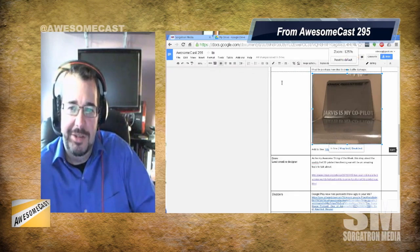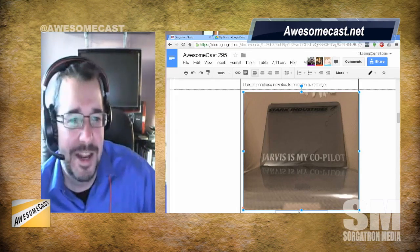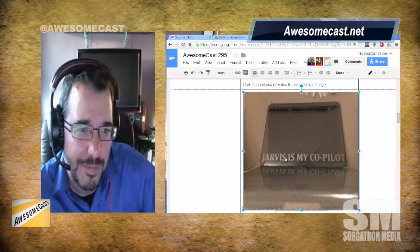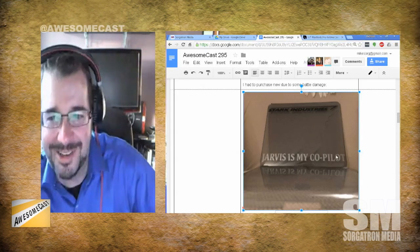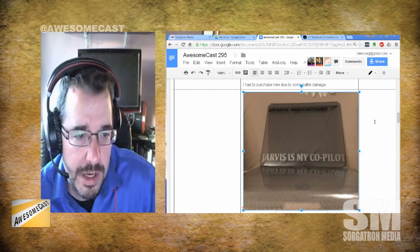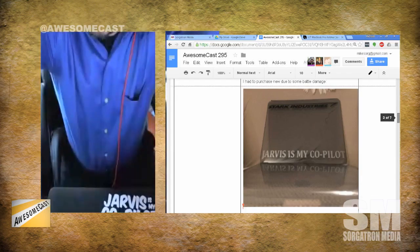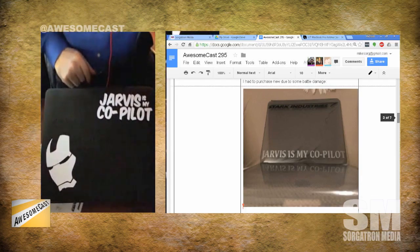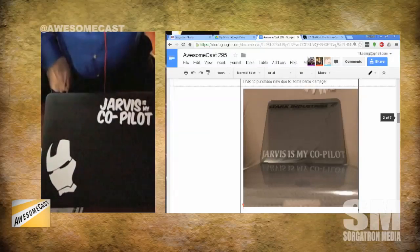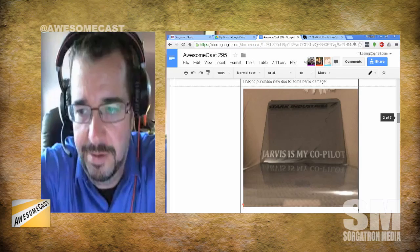All in all, it was the best fifty-dollar investment to protect a twenty-five-hundred-dollar laptop. The biggest loss to me was the nice vinyl Stark Industries and 'Jarvis is my co-pilot' stickers that I lost, because those can't be transitioned. Luckily, Steel City Con was that weekend, so I was able to replace them with Iron Man and 'Jarvis is my co-pilot' stickers on a new black InCase.